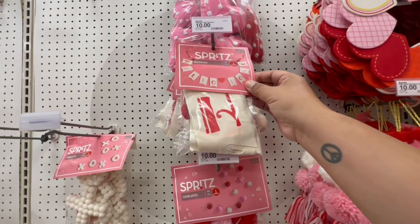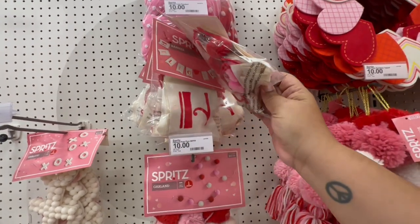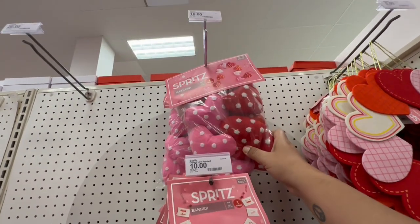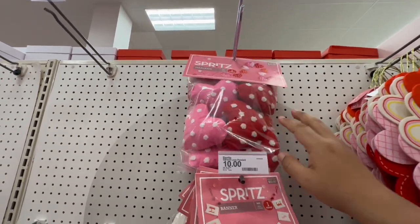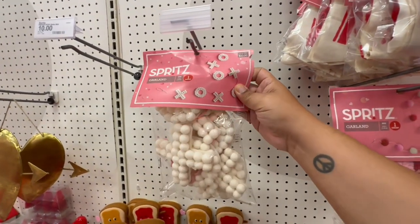This one says 'Hello Love' — that's nice. I like the little burlap material. And then they have these little heart shapes as well; these are ten dollars in different colors. Oh, and then they have the little XOXO one.